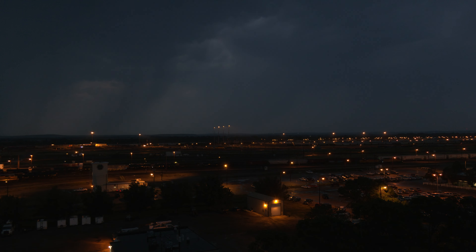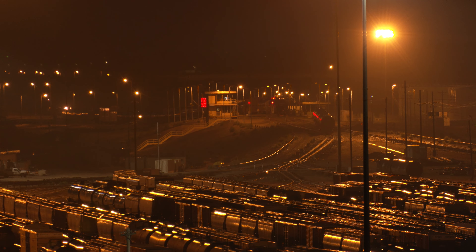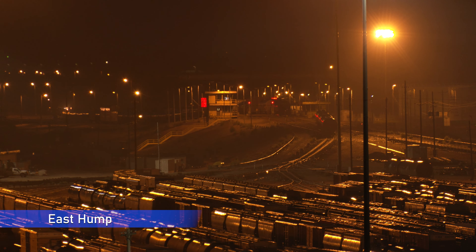All traffic in Bailey Yard is controlled by the command center, located right on the property, and is tied to UP's system-wide dispatching center in Omaha. Two hump yards operate around the clock, one for westbound trains and one for eastbounds.